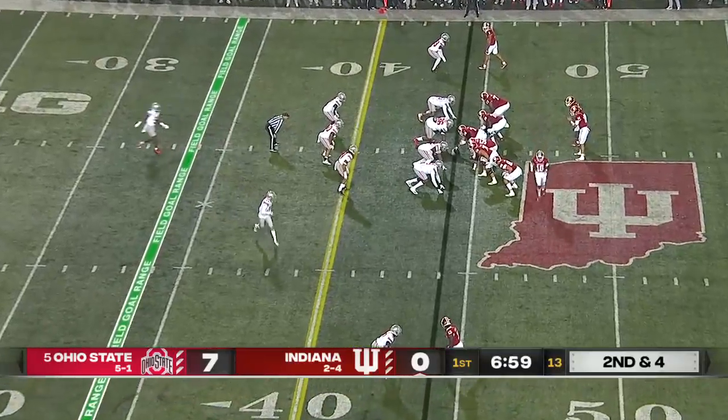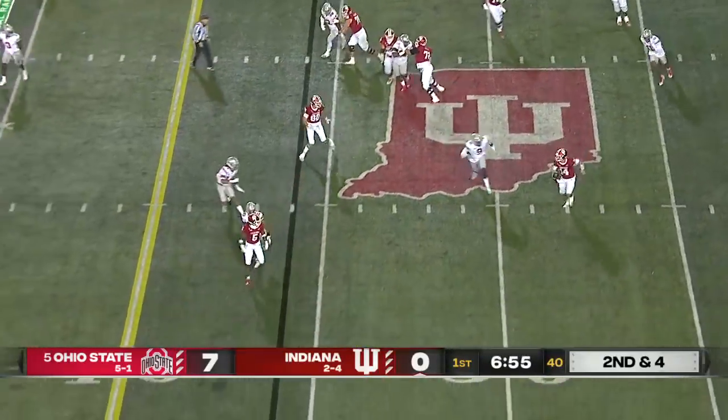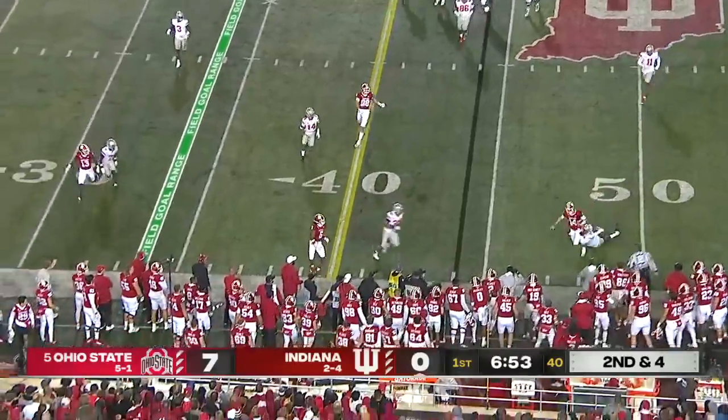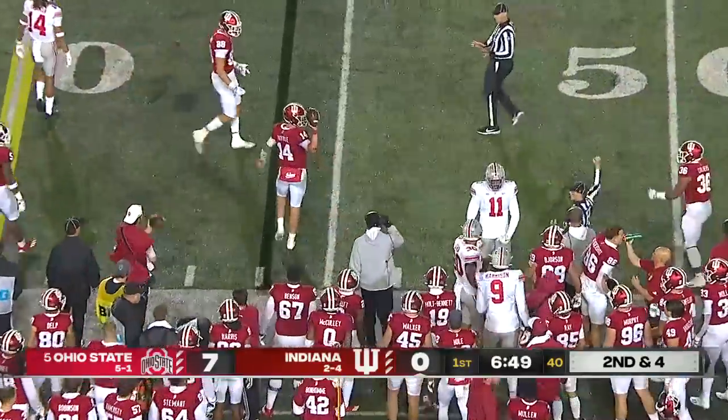Over 200 receiving yards and three touchdowns. Indiana might need that kind of magic again today. Tuttle taking off again, being chased, and tracked down — lost by Zach Harrison.